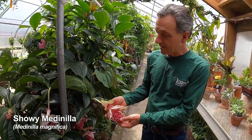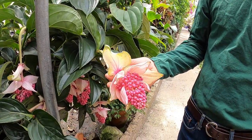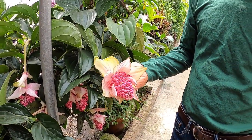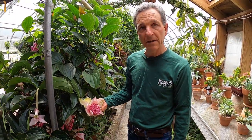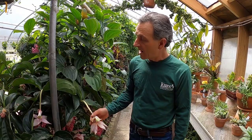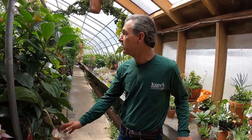Right here we have our Medinilla magnifica. This is a Melastomataceae that is very showy and now in the trade it's being grown quite freely in the US and in Europe. It's one of our plants that flowers over a very long period of time with these large bracts and pink flowers on them.